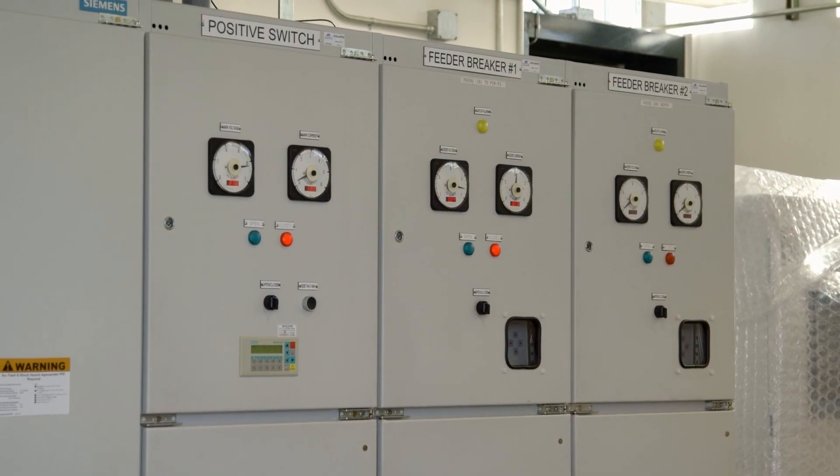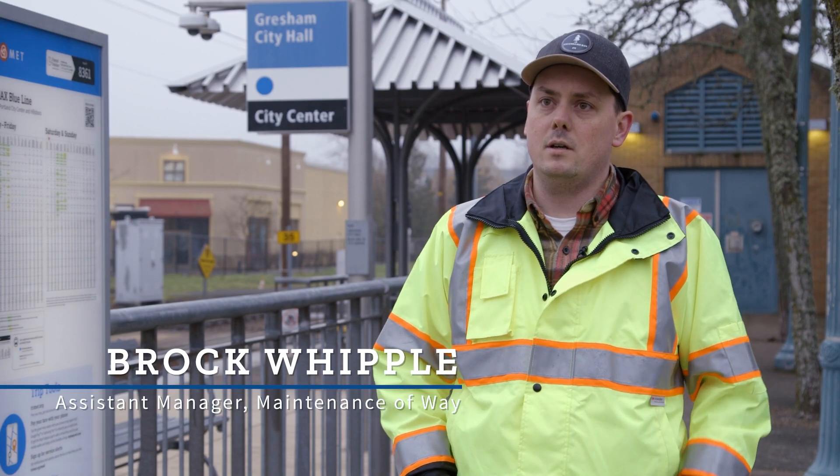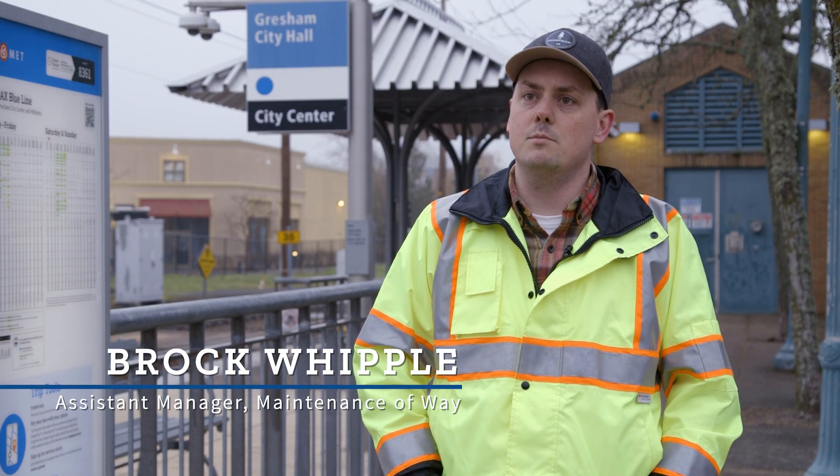A substation is essentially where the power starts. It's essentially the heart of the system to ensure trains are moving.